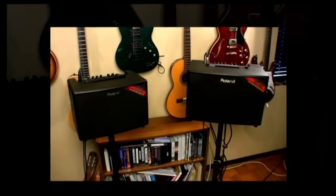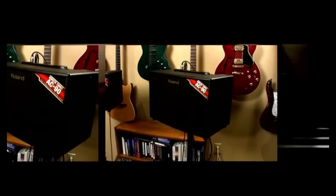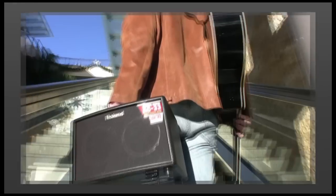Roland revolutionized the acoustic amplifier with the groundbreaking AC60 and AC90. With their advanced technology, compact size, superb natural acoustic sound, and innovative features like special acoustic effects and Roland's unique digital intelligent anti-feedback, Roland AC amps have become some of the most popular acoustic amps on the market.